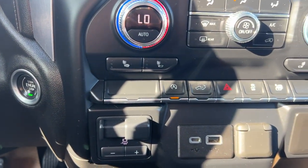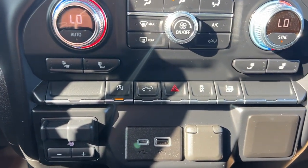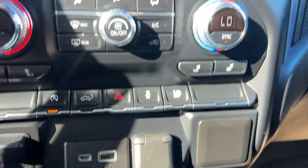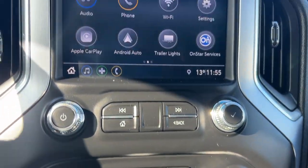It's going to have push to start. Down at the bottom, you're going to have trailer tow controls, heated seats, parking assist, two USB ports — one quick charge — and a 12-volt DC port. You also have dual zone climate control.